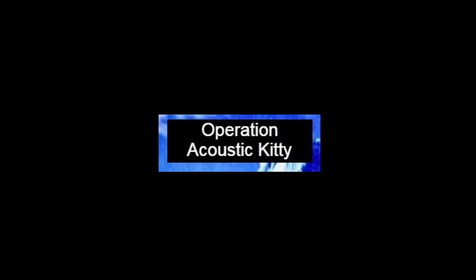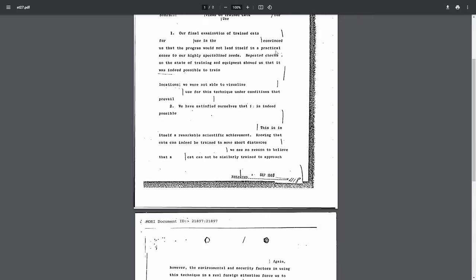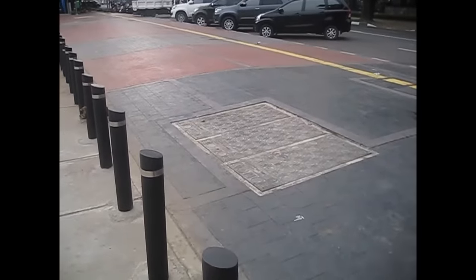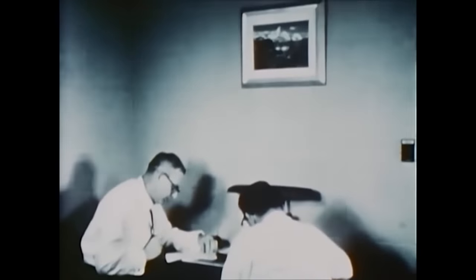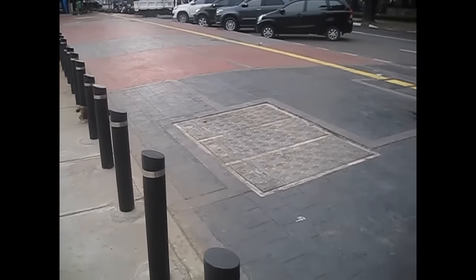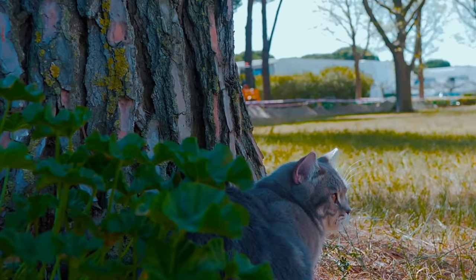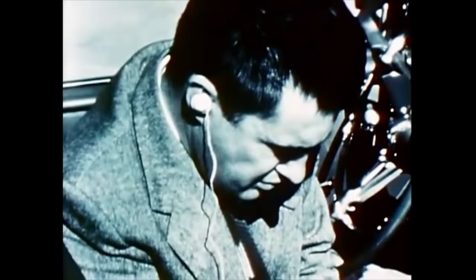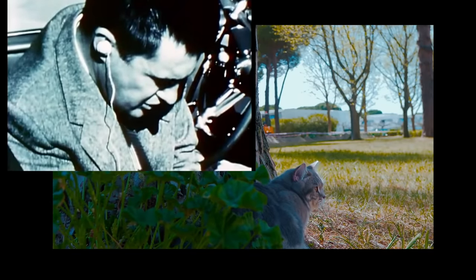Operation Acoustic Kitty. During the 1960s, according to some unclassified documents, the CIA ran a project called Acoustic Kitty. For this project, the CIA wanted to use cats to spy on Russians at Soviet embassies and the Kremlin. What they specifically wanted to do was surgically implant microphones and radio transmitters into cats, release these cats on a target location, and then tune in to eavesdrop on conversations at that location.